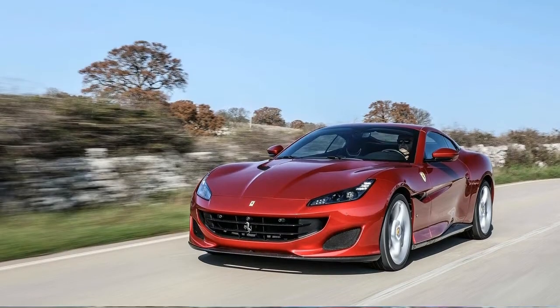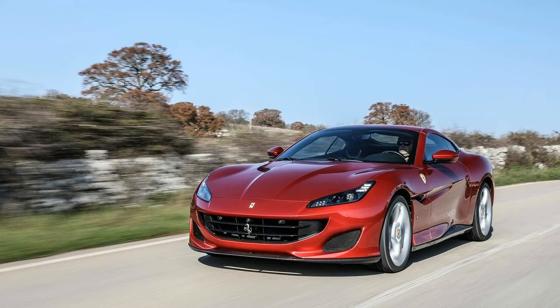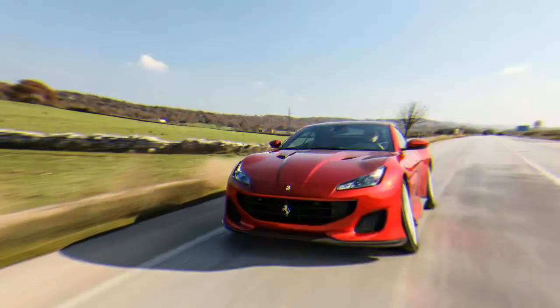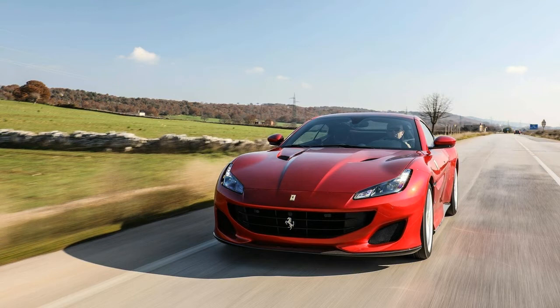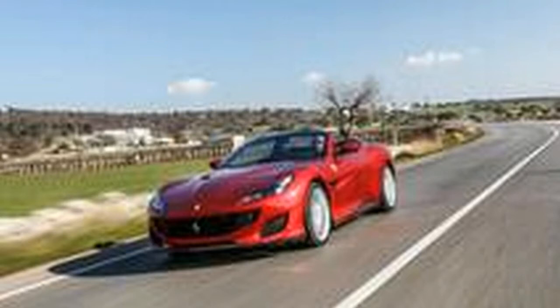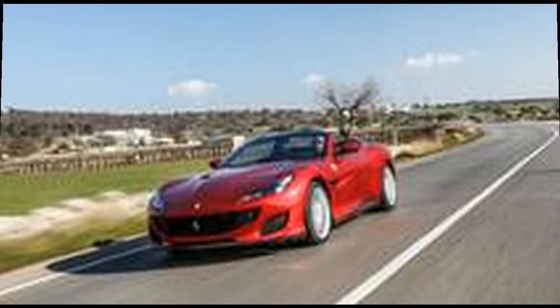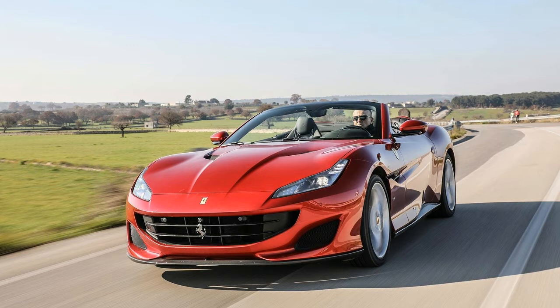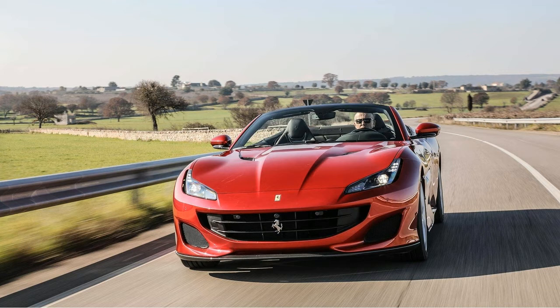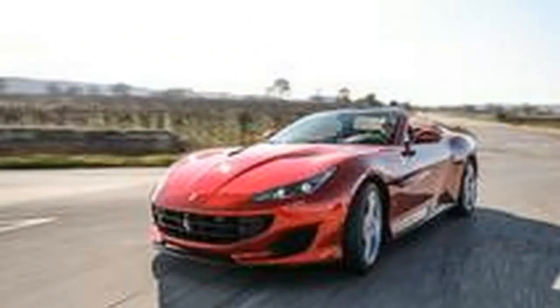Like the California T, the Portofino is powered by a front-mounted twin-turbocharged 3.9-liter V8, but with a new intake system, redesigned pistons, revamped connecting rods, an improved exhaust system, and new engine management software. These measures allow the high-revving V8 to produce an estimated 591 horsepower and 561 pound-feet of torque, gains of 39 horses and 4 pound-feet. Ferrari says the Portofino will make its way from 0 to 62 miles per hour in just 3.5 seconds.